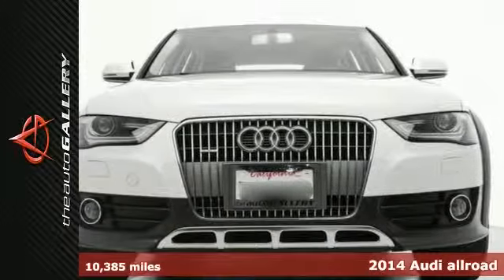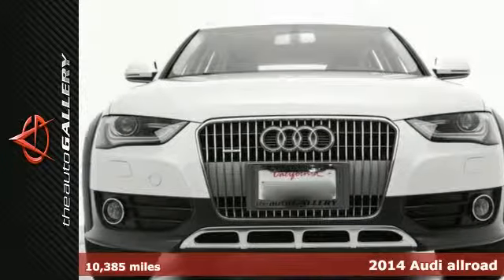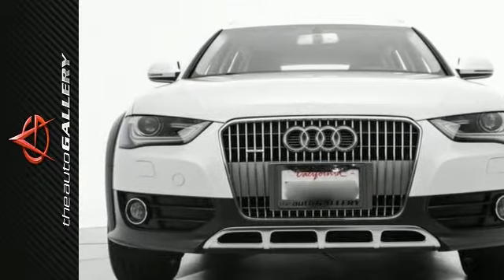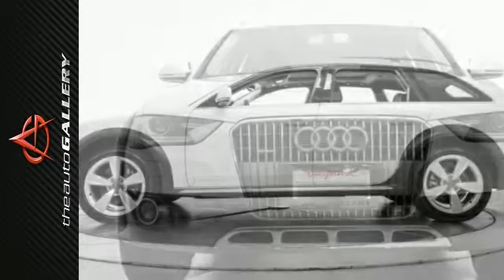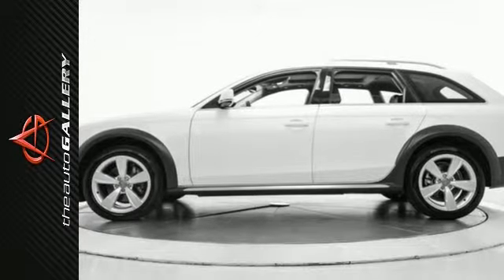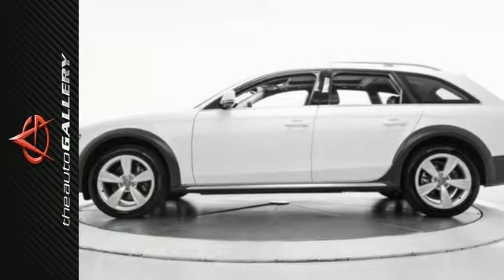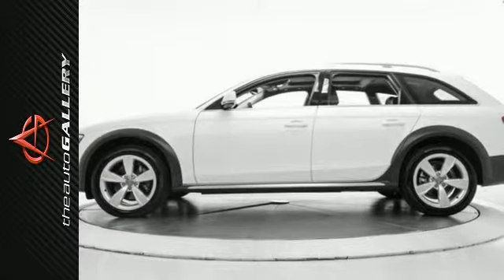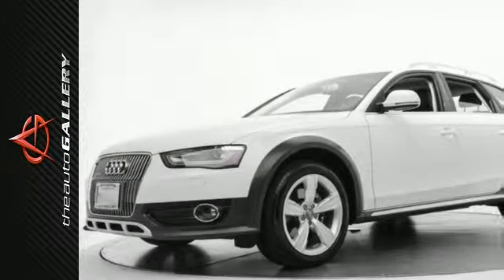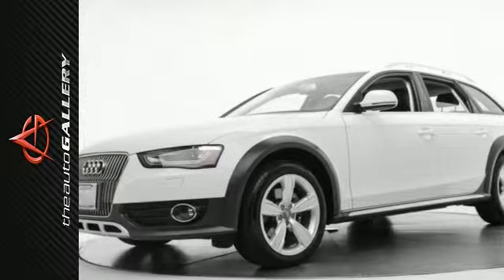This 2014 Audi Allroad Premium Plus is an Audi Certified Pre-Owned Vehicle. Audi Certified Pre-Owned Vehicles go through a rigorous 300-plus point inspection process. No other manufacturer puts its certified pre-owned cars through a tougher or more encompassing examination — an examination every Audi has to ace in order to qualify as certified pre-owned. This Audi Allroad features a stunning white exterior complemented by a desirable black leather interior and has under 11,000 miles.